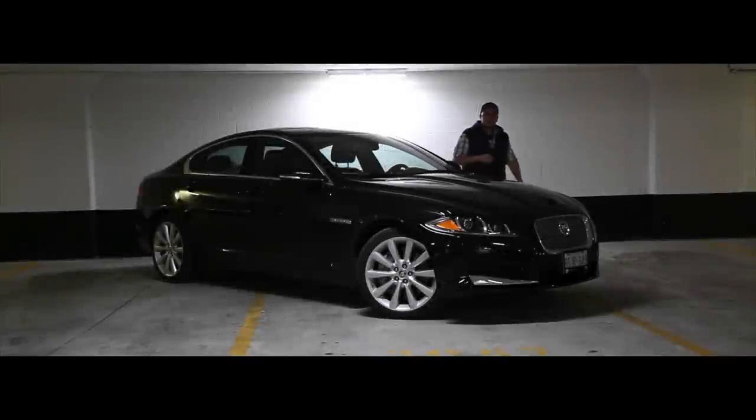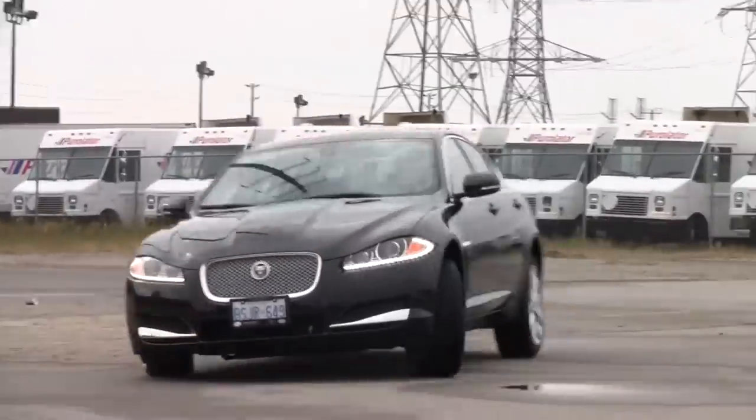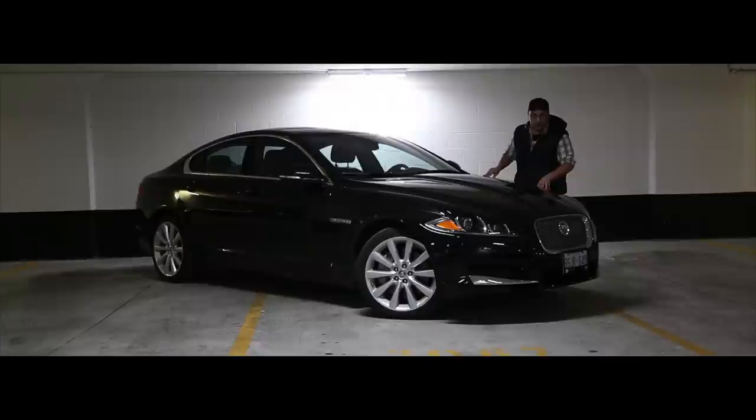Hello and welcome to this episode of Auto Tech. Today we have a 2013 Jaguar XF all-wheel drive. This particular model has a three-liter six-cylinder supercharged engine which outputs 340 horsepower and 332 foot-pounds of torque.